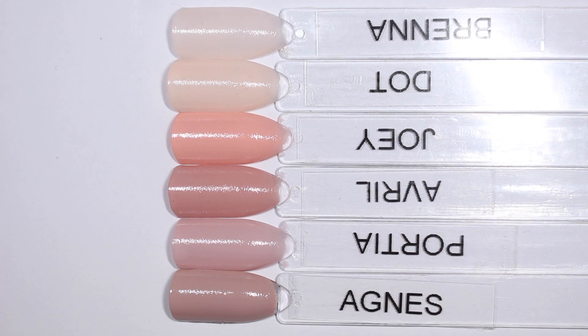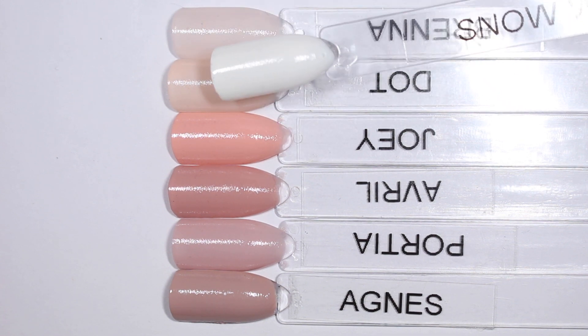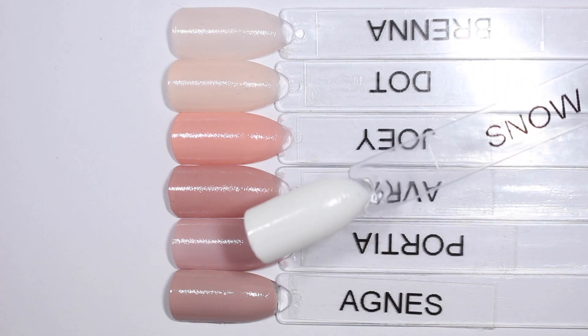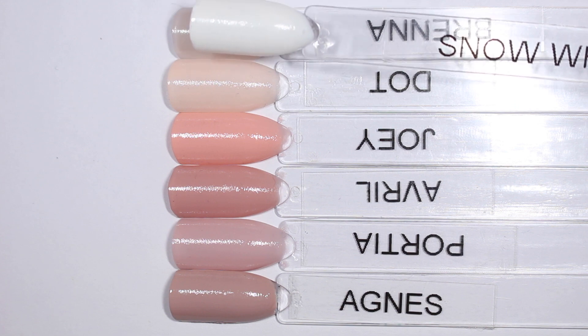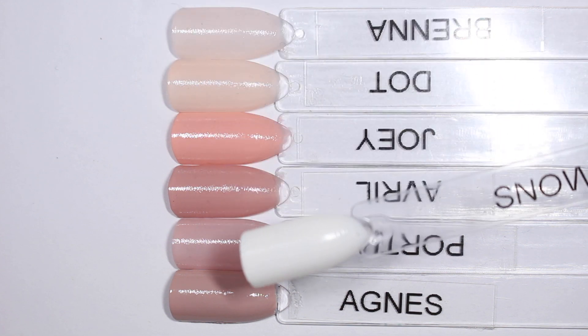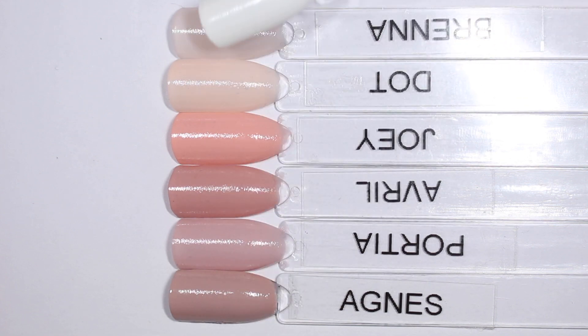I want to show you some other polishes from Zoya's collection so you can see how these ones fit in. When I do lighter polishes like this, I always like to bring in a white just to show how much color is actually in these polishes. They look so light, especially Dot, but it's so pigmented compared to Snow White, which is a classic white from Zoya. I feel like that's really helpful to see.